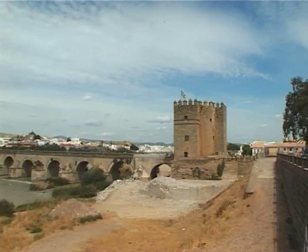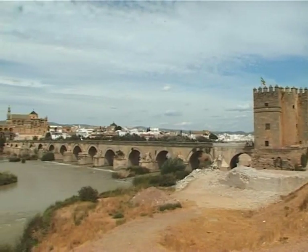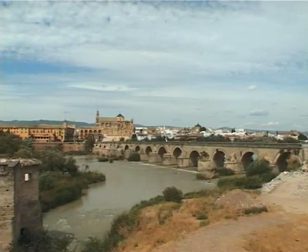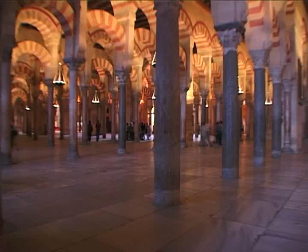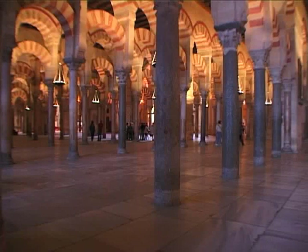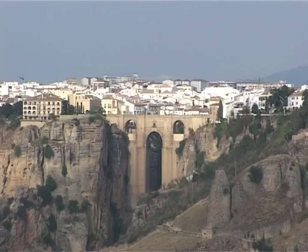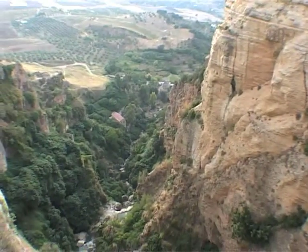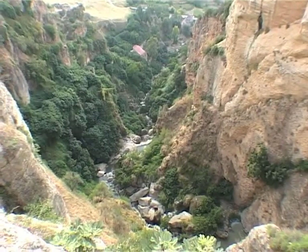A visit to Córdoba takes you back to the Roman and Moorish times. Crossing the Puente Romano, the Roman Bridge, leads you to the Great Mosque — the third largest in the world. Ronda will stun you with the dramatic views of the Tajo Gorge and Bridge, and there are many fascinating places to visit in the city.